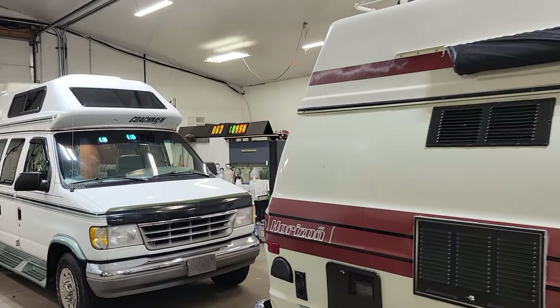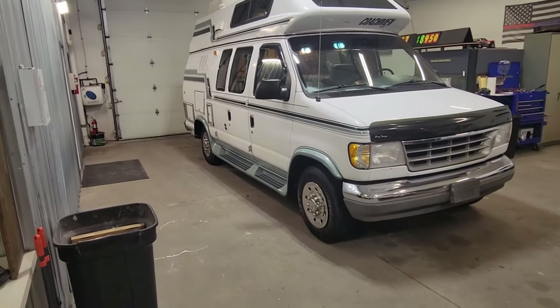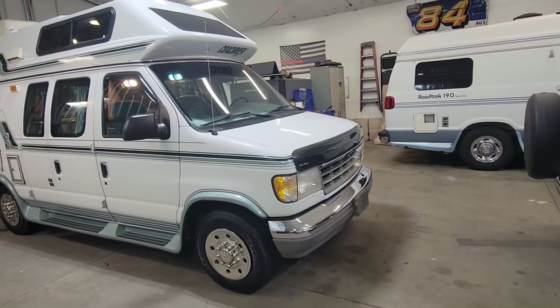Hey folks, it's Darren from Dayton Auto Sales. Got another one that's going up for sale — just advertised it today, so I wanted to do a video on it. It is a 1992 Ford Coachman 190. It's an E250 on the three-quarter ton chassis, eight lug wheels.